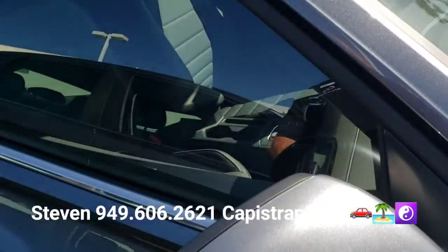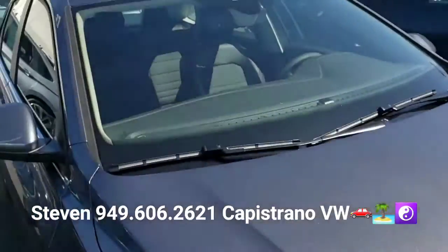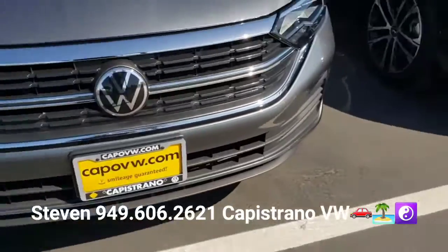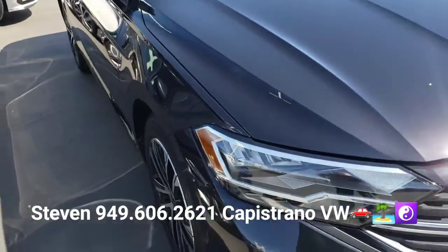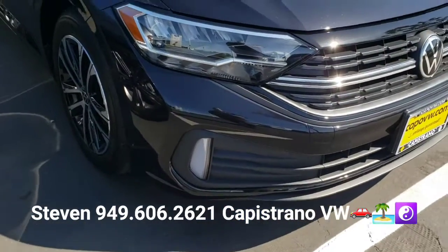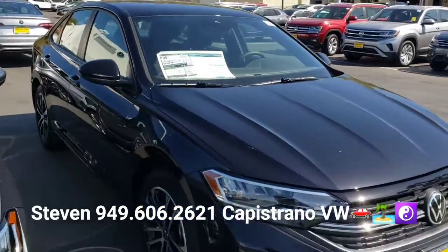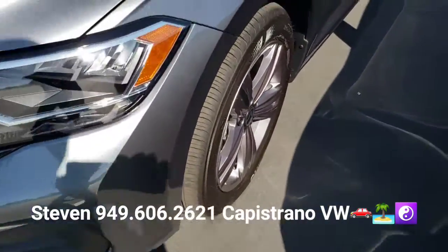And this one right here is another Platinum Grey 2022 Jetta SE — I've got two of those. I'm also showing a new model for 2022, a new trim level called the Jetta Sport. I've got this one available also in black, but it doesn't have the leatherette seats like the SE has.